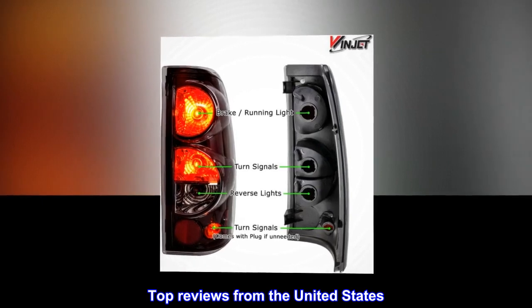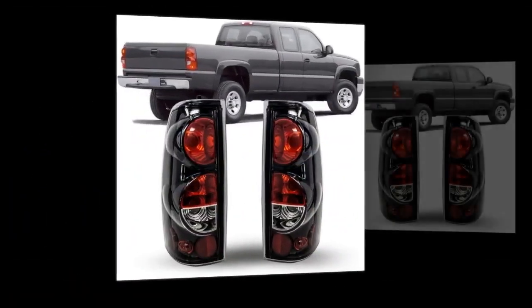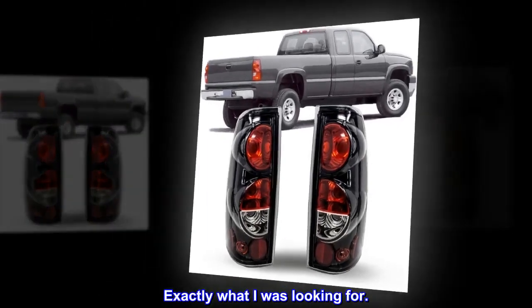Top reviews from the United States. Looks great. Very easy to install. It doesn't include the clips or the screw. Exactly what I was looking for.